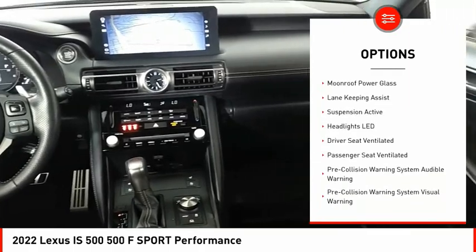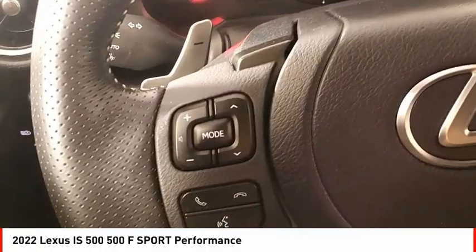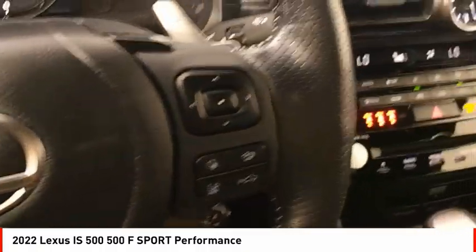Stability control, sports suspension, front suspension types: double wishbones and strut, power brakes, braking assist.